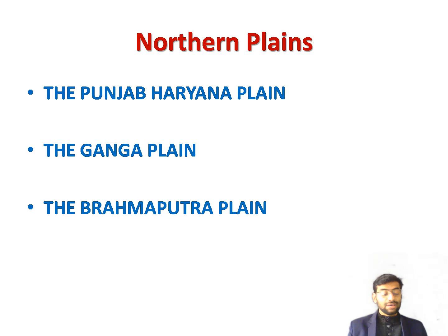The Indira Gandhi Canal brings water from rivers Sutlej and Beas. The most extensive part of the Northern Plains is formed by the Ganga and its tributaries. The Ganga and its chief tributary the Yamuna originate in the Himalayas. Other Himalayan tributaries of the Ganga include the Gandak and Kosi. The Son, also a tributary of the Ganga, originates in the peninsular plateau. The Chambal and Betwa, tributaries of the Yamuna, also originate in the peninsular plateau, making the Ganga Plain one of the most fertile in the world.